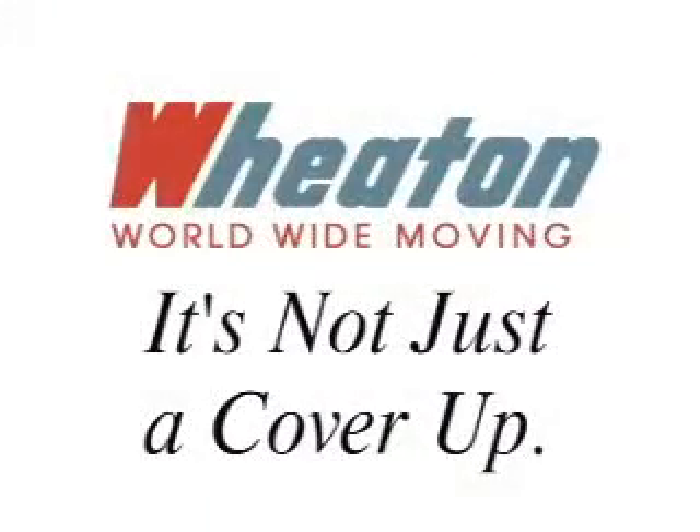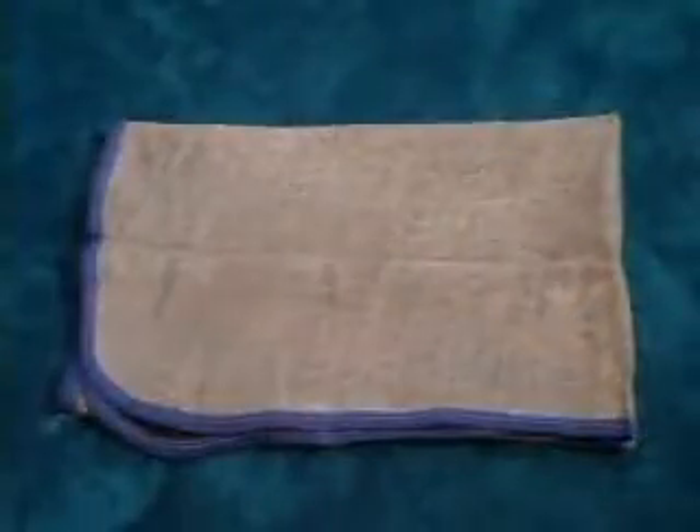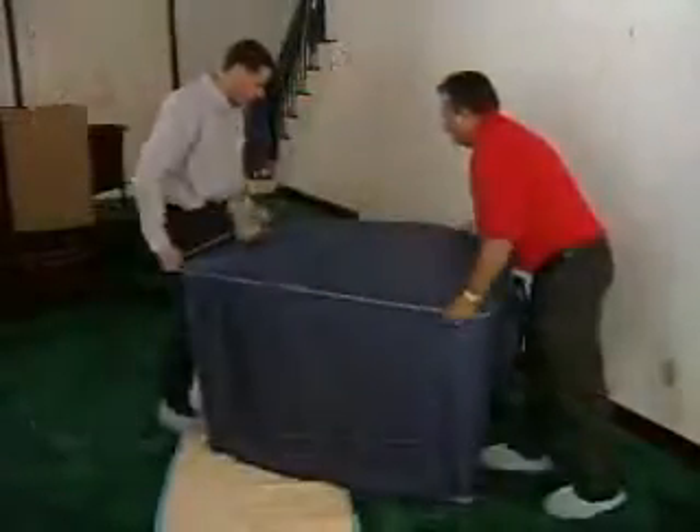It's not just a cover-up. All Wheaton Vans are equipped with furniture pads. These pads play a major role in protecting wood items like dressers, chests, and chairs. Our furniture pads are cleaned, sanitized, and replaced as needed on a regular basis.